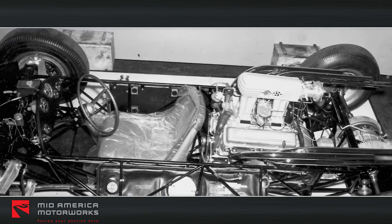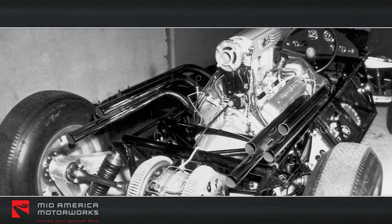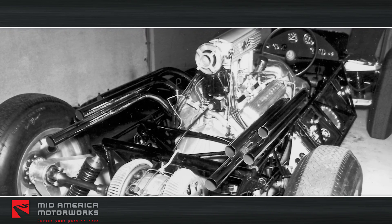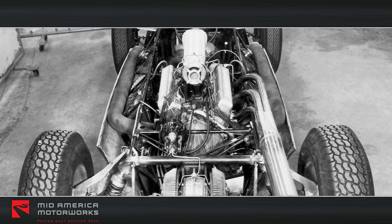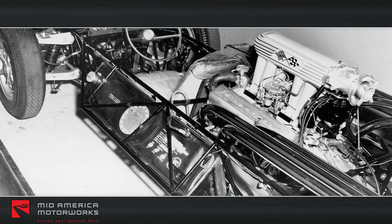CERV-1 originally supported the 283 cubic inch engine, an exotic version of Rochester fuel injection, and narrow tires. The chassis was made of chrome molybdenum steel tubes that were welded together in a truss-like structure for added strength.